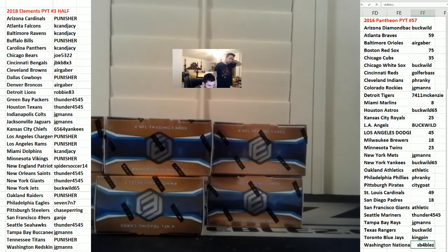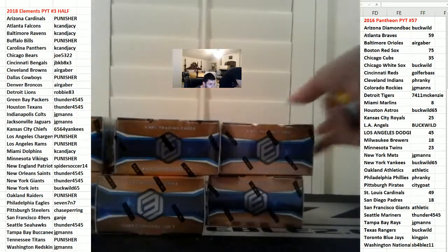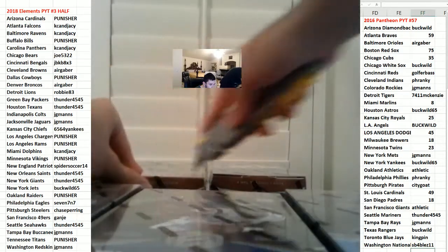Alright, this is PYT number three of a half case. Elements. Main Bounty, Barkley, one of one auto.